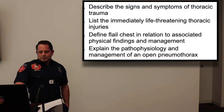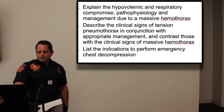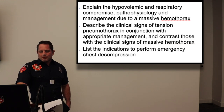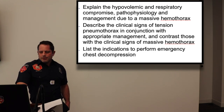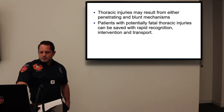We're going to go over the 12 deadly injuries you can have with thoracic trauma and define flail chest. We'll explain the pathophysiology and management of an open pneumothorax, hypovolemic and respiratory compromise, tension pneumothorax, massive hemothorax, indications for emergency chest decompression, Beck's triad with cardiac tamponade, and blunt cardiac injury. Chest seals will also be covered in the skills station.